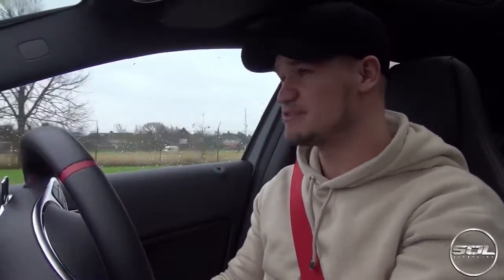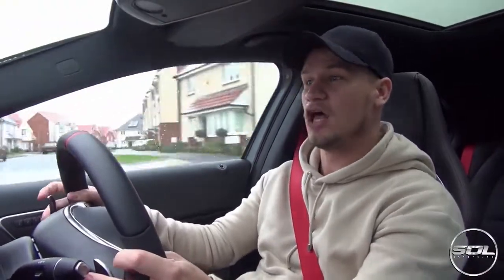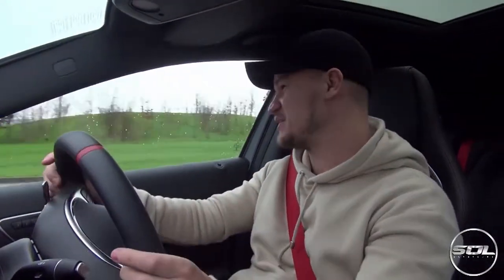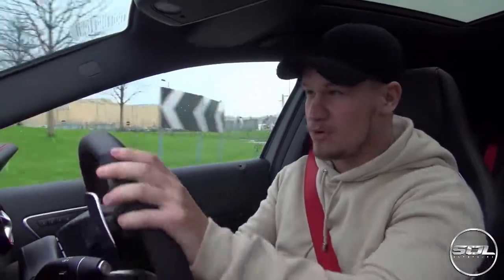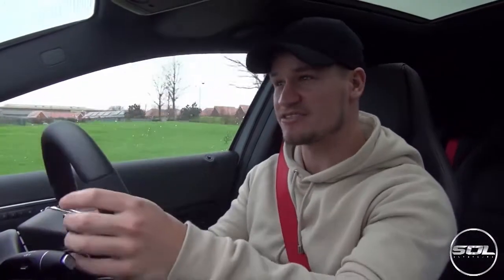I have driven the RS3, and to be fair I drove it pretty hard on a press drive where we had a hill climb all to ourselves. One thing with the valves open — this car does not shut up. So while I'm driving in Sport Plus, let's start a quick discussion about the price point of hot hatches, and especially the Mercedes and the RS3.